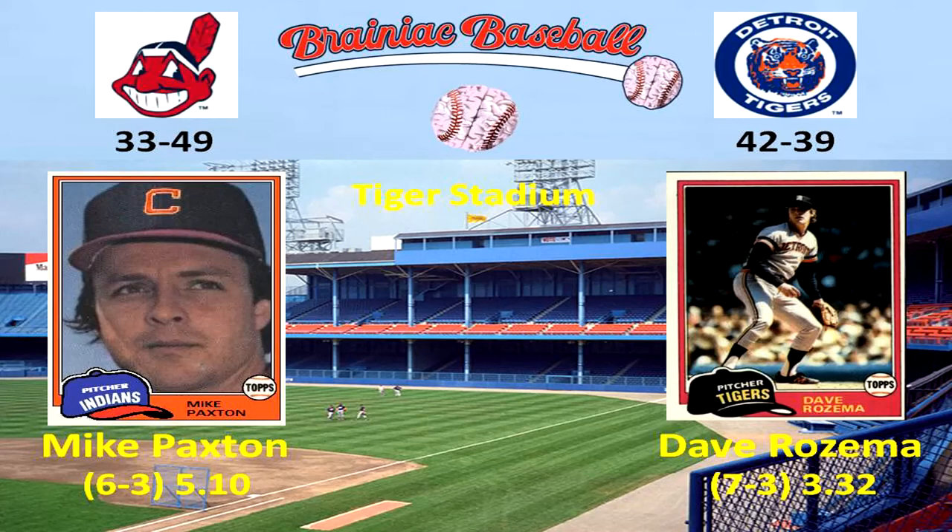Hey everybody, welcome back to Brainiac Baseball's 1981 Detroit Tigers season replay. Today's matchup is between the Cleveland Indians and the Detroit Tigers at Tigers Stadium. On the mound for the Indians is Mike Paxton, whose record is 6-3 with a 5.10 ERA. And pitching today for the Tigers is Dave Rosema, whose record is 7-3 with a 3.32 ERA.